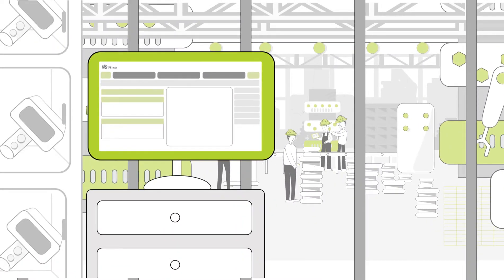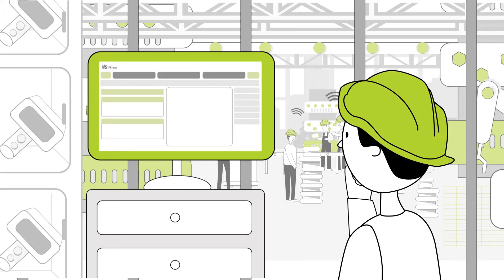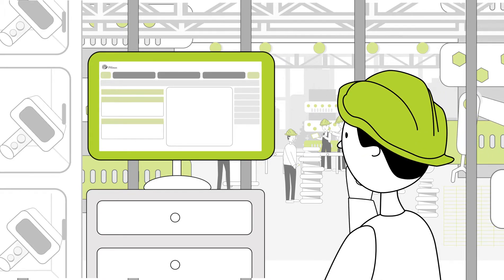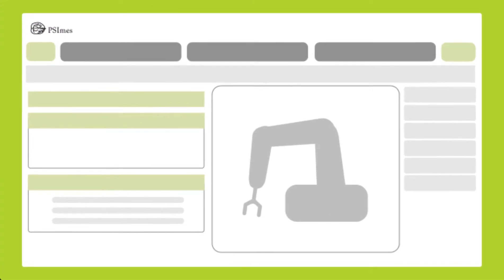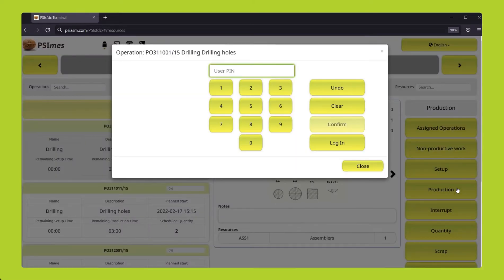MES terminals can be used on tablets, industrial computers and the like, and can communicate with peripheral devices such as printers or RFID readers. The terminal provides the staff with necessary information in a simple and transparent manner, including any documentation in text, graphic or video formats. Activities reported on a terminal are shown in the schedule right away, so I can immediately see how the current work will impact any upcoming operations.